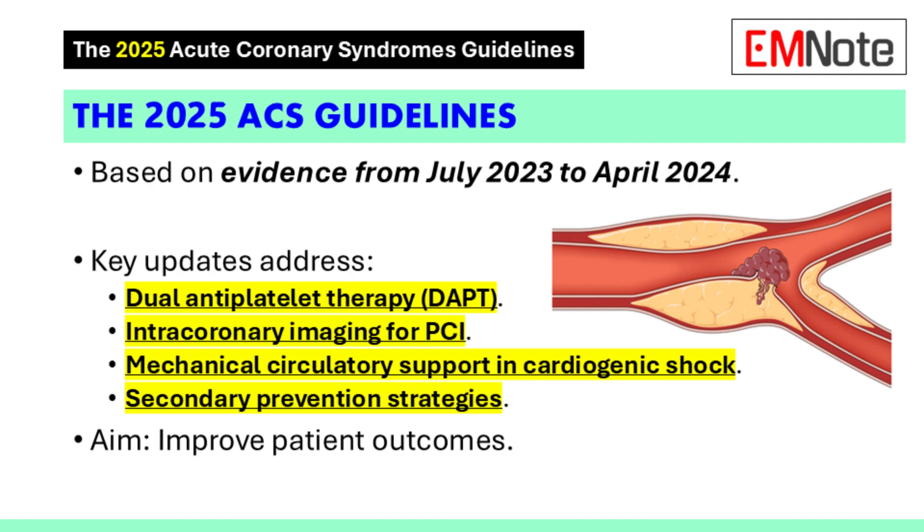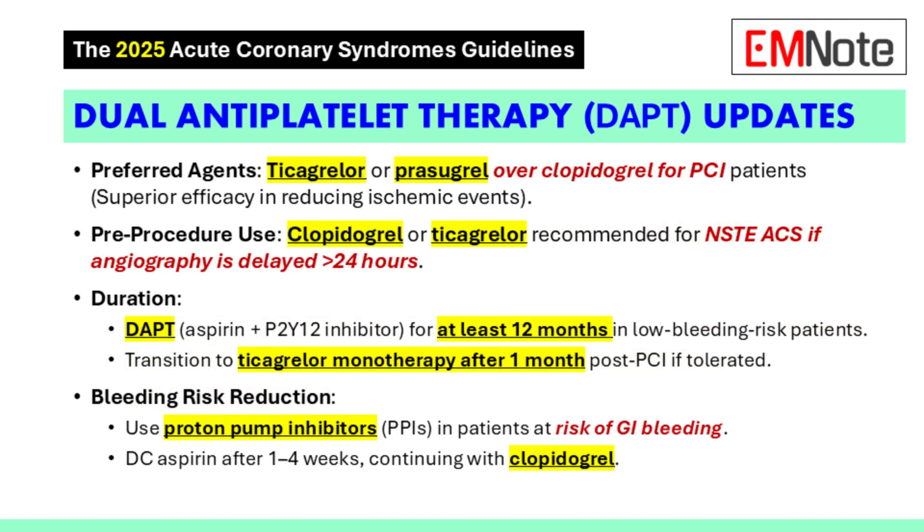One of the biggest things that stood out was the changes to dual antiplatelet therapy. The 2025 guidelines now prefer ticagrelor or prasugrel over clopidogrel for patients undergoing PCI. So that's a big change. Why the switch?